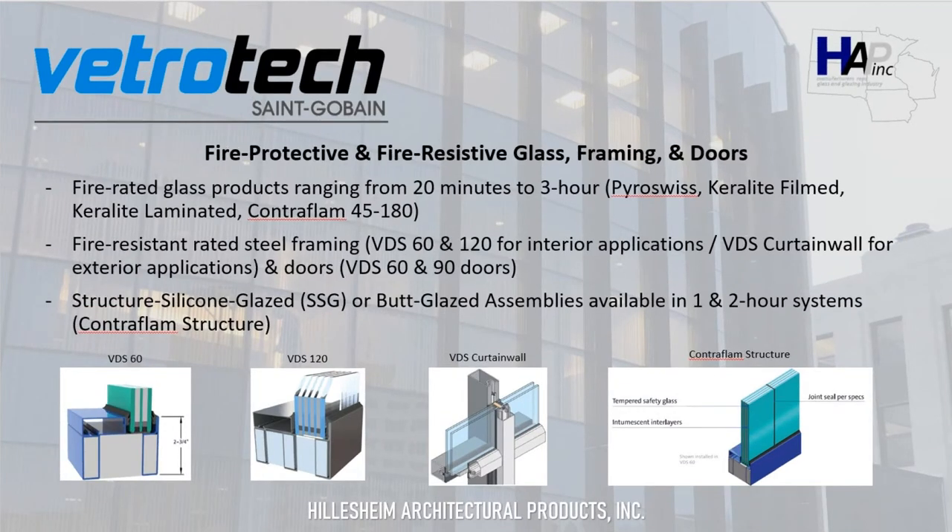The next manufacturer we'll go through is Vetrotec Saint-Gobain. Vetrotec is a company out of Auburn, Washington that manufactures fire-rated glass products ranging from 20 minutes up to 3 hours. They also manufacture fire-resistant rated steel framing from 1 to 3 hours for interior applications, as well as VDS curtain wall available in 1 and 2 hour exterior applications, and 1 hour and 90 minute doors. They also have a butt-glazed fire-resistant rated system available in both 1 and 2 hours, going up to about 3.5 feet wide by 11.5 feet tall for 1 hour systems and about 3.5 feet wide by 10.5 feet tall for 2 hour systems.